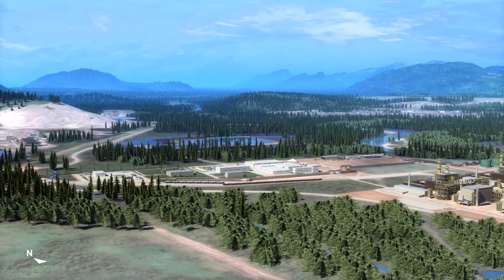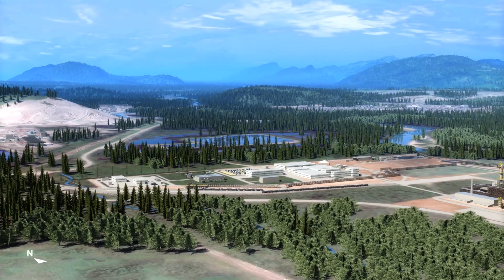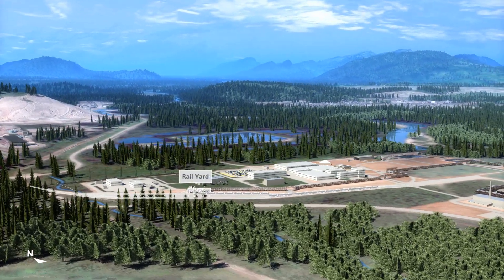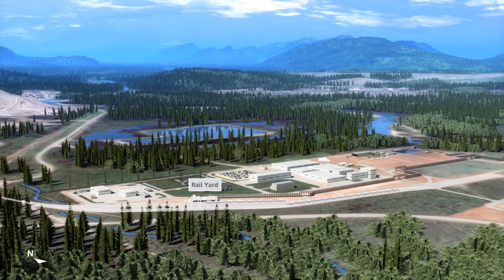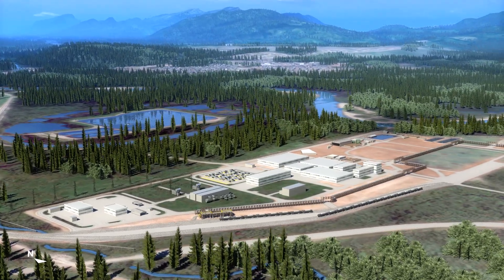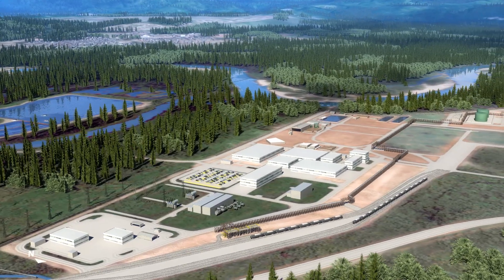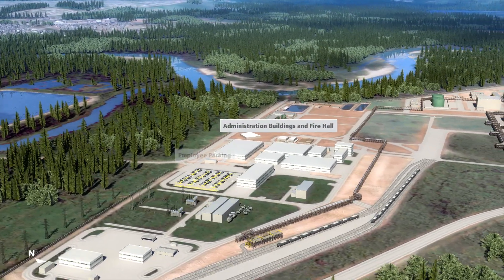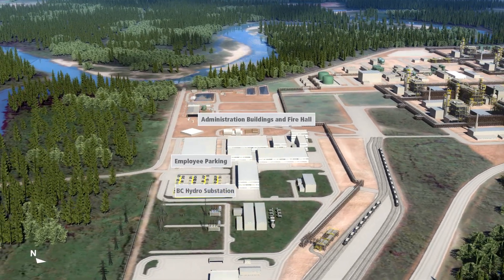Now that you have an idea of what the entire site looks like, let's go into more detail on specific components. The rail yard near the bottom of the screen already exists and will be used to remove light condensate, which is a natural byproduct of turning natural gas into liquid. At the entrance to the site, we'll have new administration buildings, employee parking, a dedicated LNG Canada fire hall, and a BC Hydro substation.